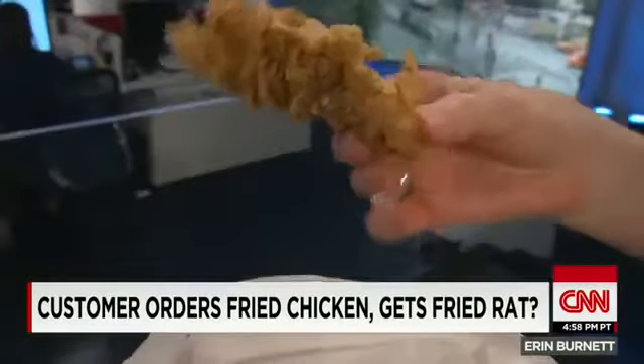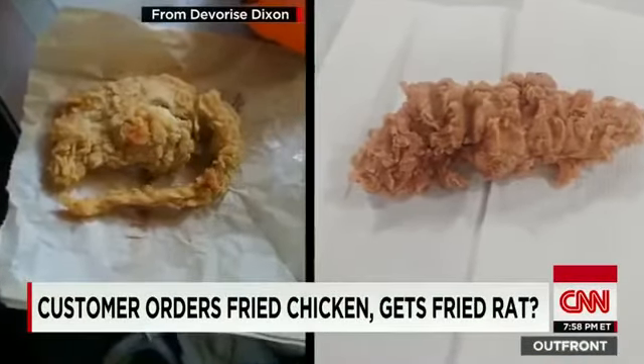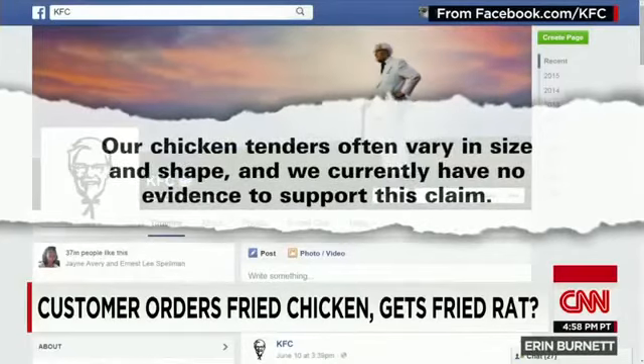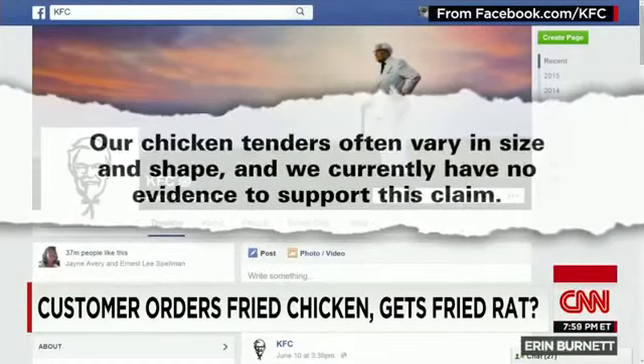He says he's lawyering up. This is what a chicken tender tends to look like. But shape alone is not enough to prove a chicken tender guilty of being a breaded rat. KFC says our chicken tenders often vary in size and shape, and we currently have no evidence to support Dixon's claim.